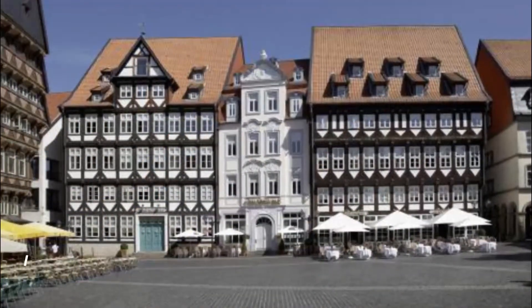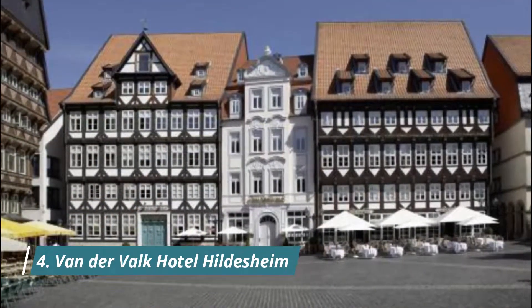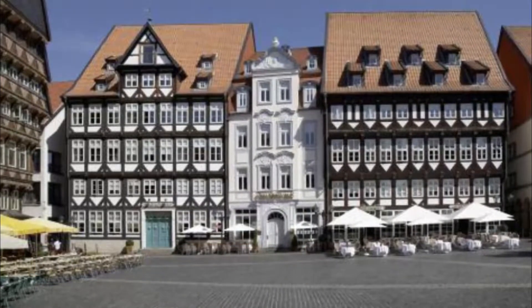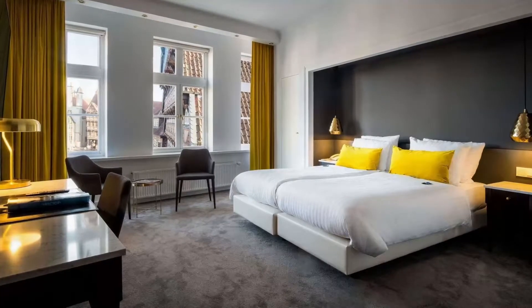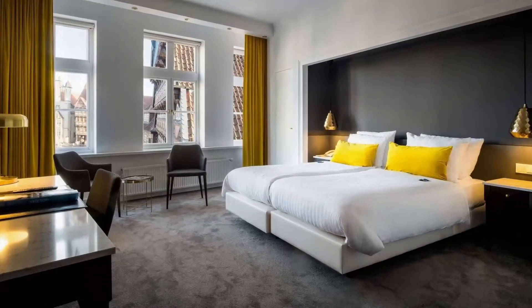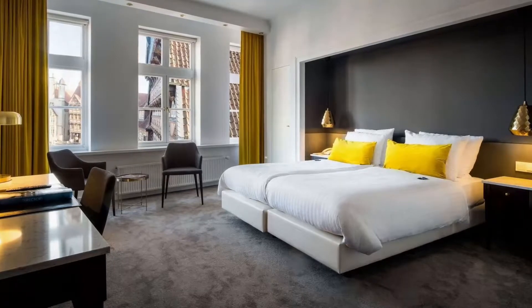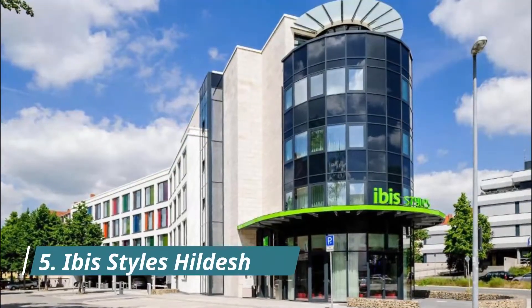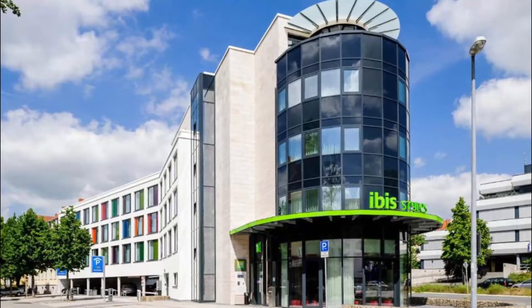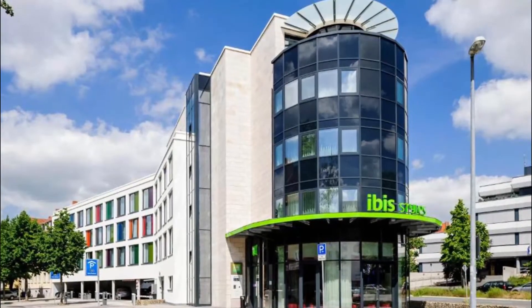Number four: Van der Valk Hotel Hildesheim. This four-star hotel is on Hildesheim's historic market square, just a five-minute walk from Michaeliskirche church. It offers free Wi-Fi and a wellness area with a swimming pool. The hotel is beautiful and comfortable.